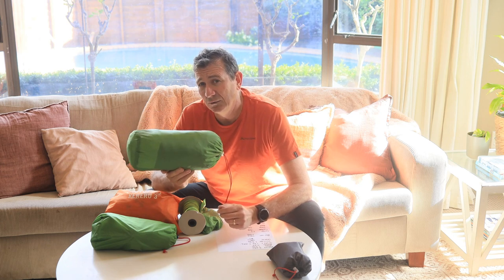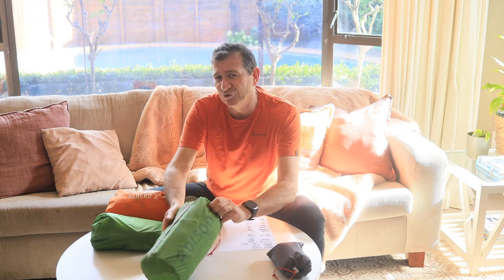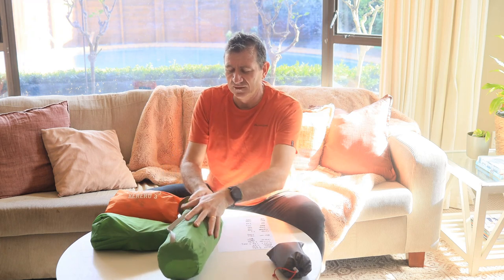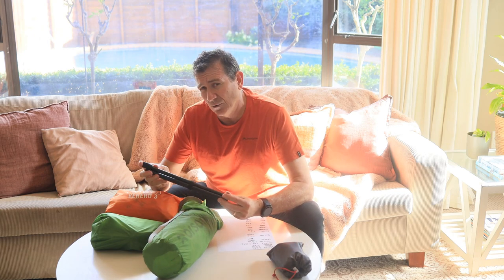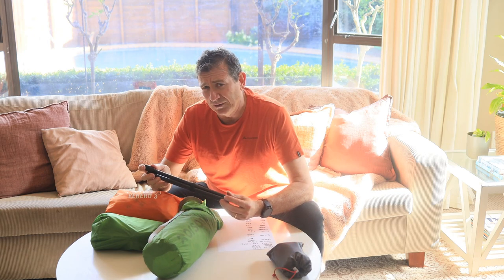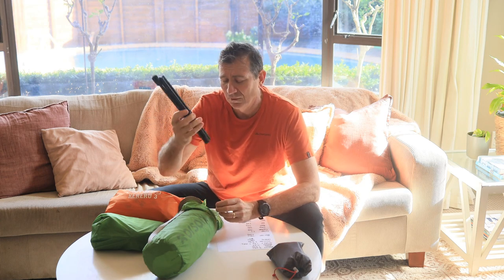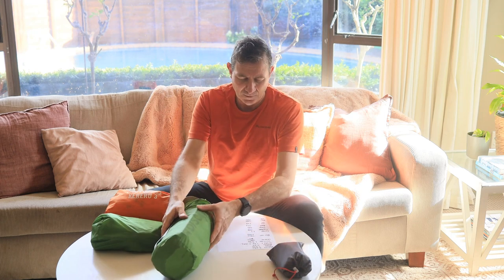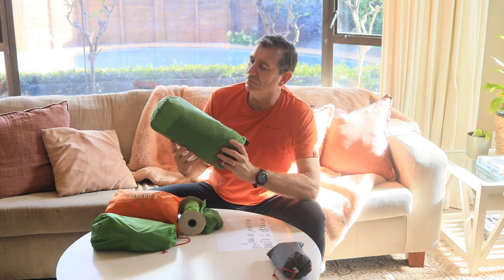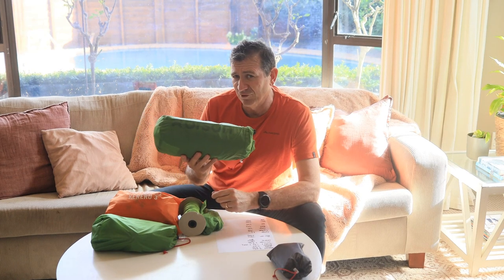This puppy only weighs in at 1 kg. What is a little unusual about it is it doesn't have any poles as such - you use your hiking pole. I don't tend to carry hiking poles, so I purchased their graphite pole. Collectively that still only comes in at 1 kg. We'll be seeing more of this in a lot more of my future videos.